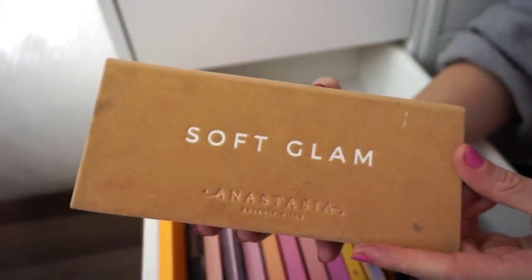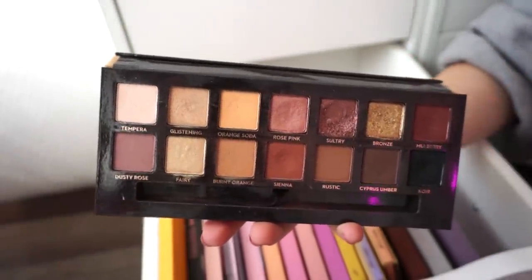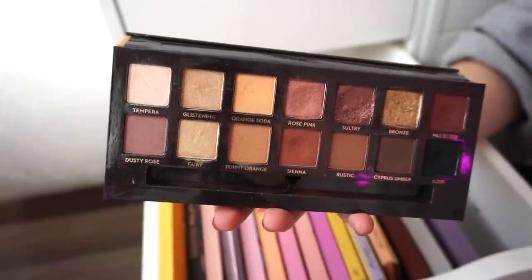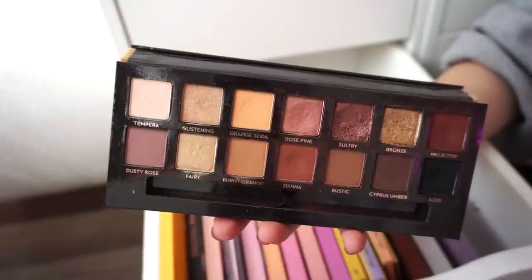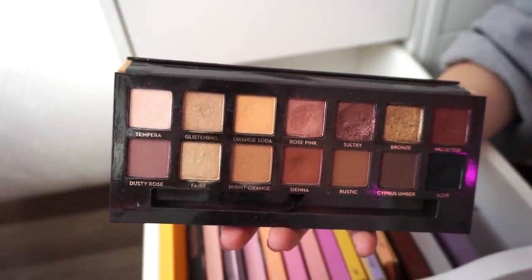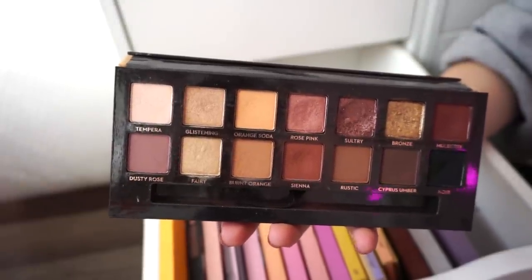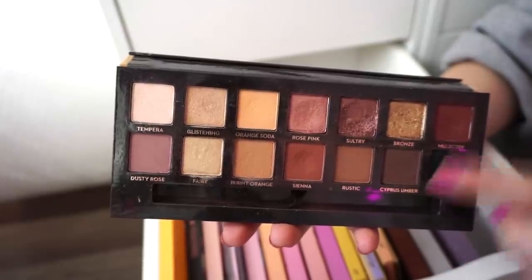I have a bunch of the ABH palettes. First is the Soft Glam Palette — I used this for my brother's wedding. Very pretty, very soft shades. You can do a lot with this one. It has more of a rose gold vibe with a bunch of different finishes. I think it looks stunning for a nice soft glam look. You can also amp things up since you get a deep black and other deeper shades too.